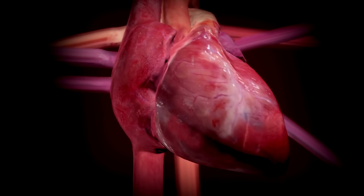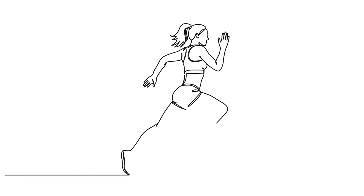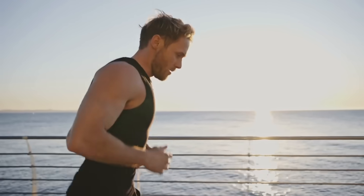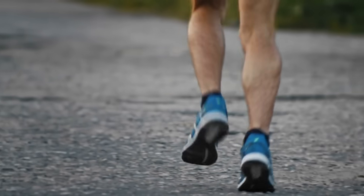High-intensity intervals increase stroke volume — meaning how much blood your heart pumps per beat — and make your muscles better at pulling oxygen from your blood. For VO2 max, it's less about piling on the miles and more about hitting that red line. 20 to 30 minute sessions with structured intervals work wonders, and you don't have to do them every day. Two sessions a week can deliver big gains if you're consistent.